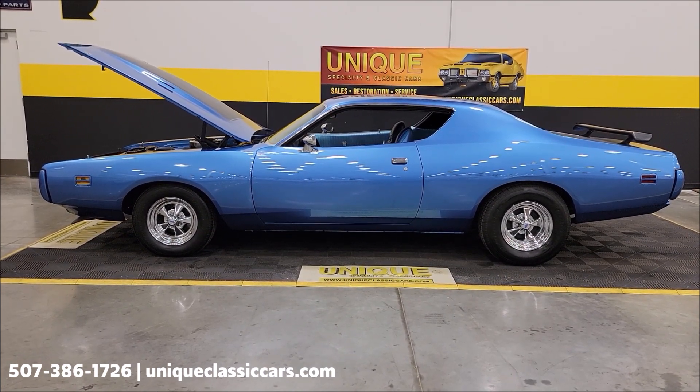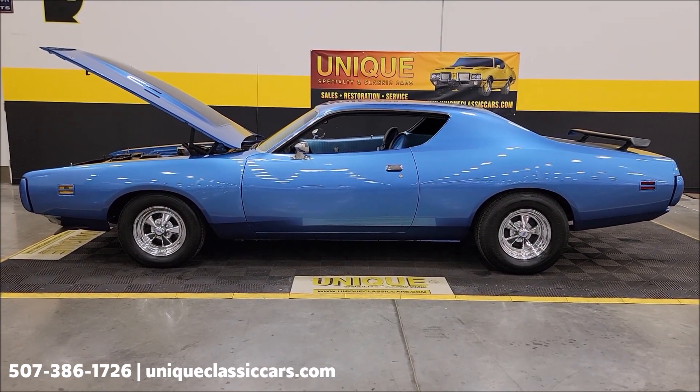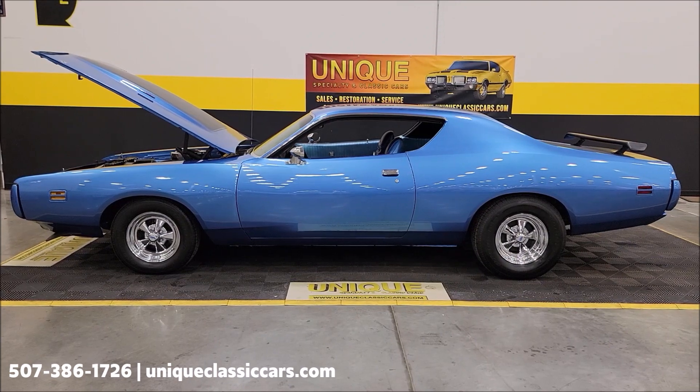Remember, we do consider trades. Financing is available. We can assist with transportation, and this vehicle may be eligible for an extended service contract. Consult with your sales associate when you call in or email.